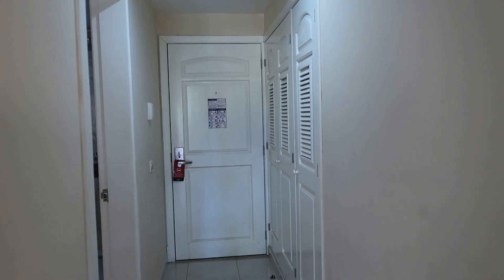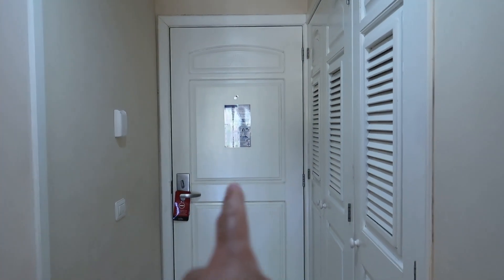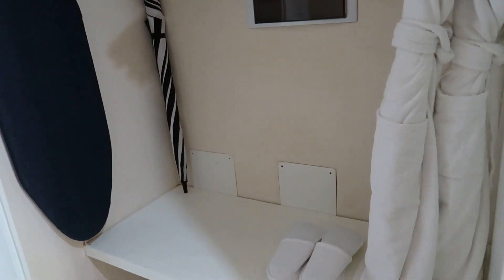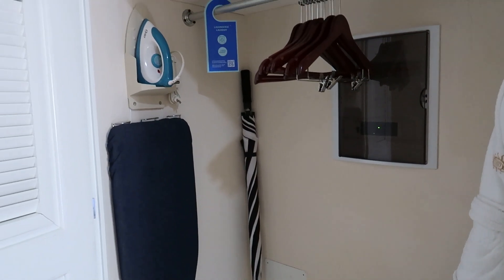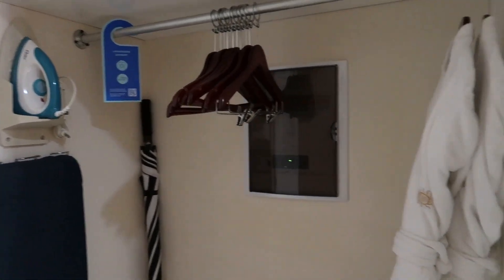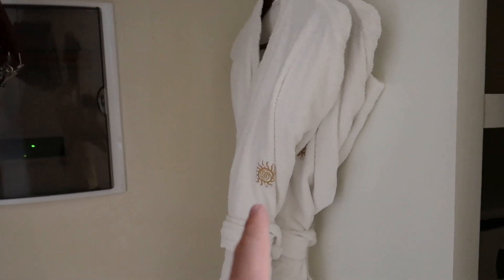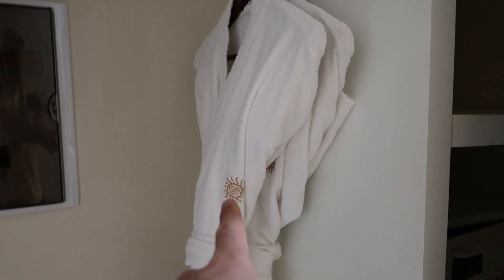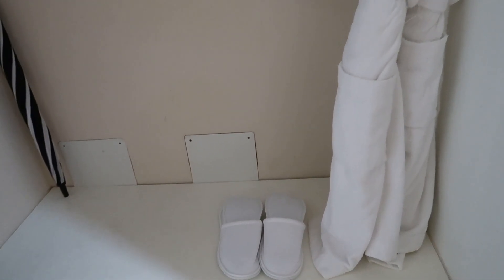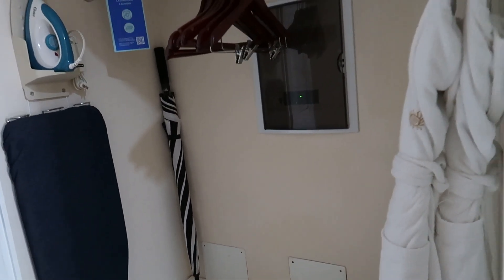As we start to tour from the front entrance, as you come in the front door there is the closet just off to the right side here. Inside we have all the different storage you can use to hang your clothing and put your suitcases and stuff. We have an ironing board, iron, umbrella, and some hangers for your clothing. Bahia Principe does provide luxury guests with robes and slippers as well, so anybody staying at Luxury Akumal or Luxury Shankan will have robes and slippers.